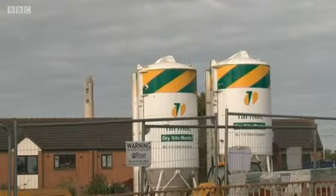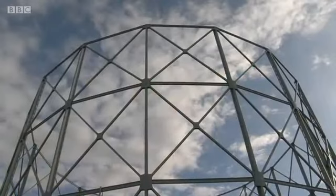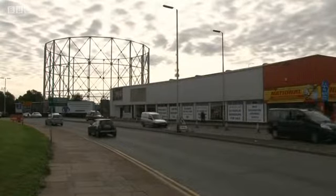And change is certainly underway. Within a few weeks, the town's gas storage towers will be demolished, as will these industrial units.